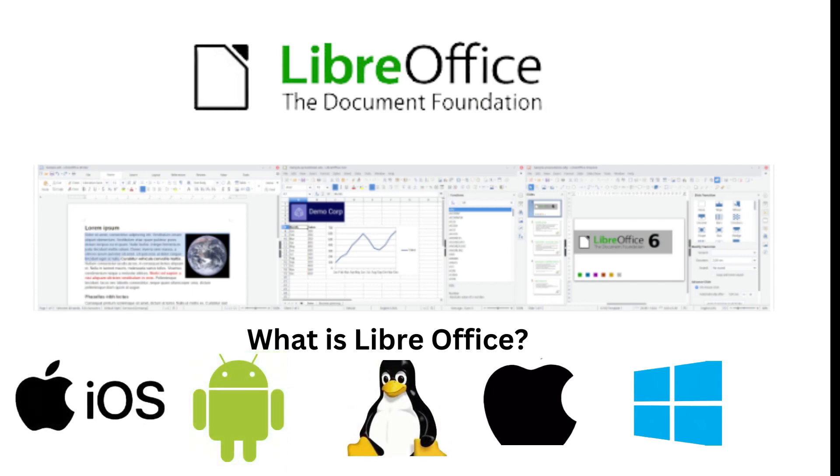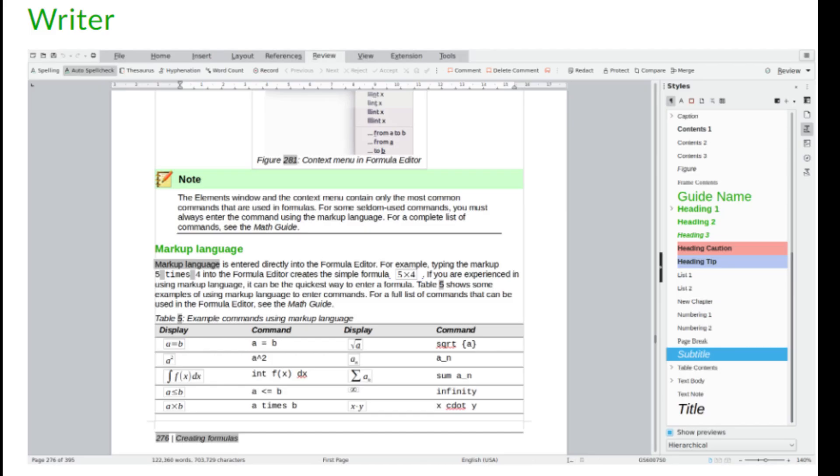It comes packed with everything you need to handle documents, spreadsheets, presentations, and more — all without the hefty price tag of other office software. LibreOffice offers six key applications, including Writer for word processing. It's perfect for everything from simple letters to complex books with indexes and bibliographies, and it is an alternative for and compatible with Microsoft Word.